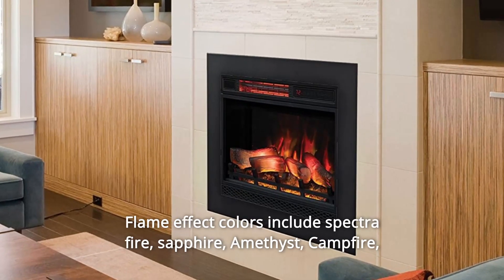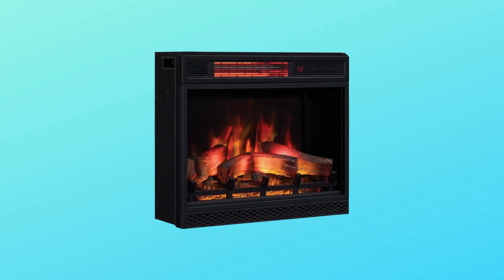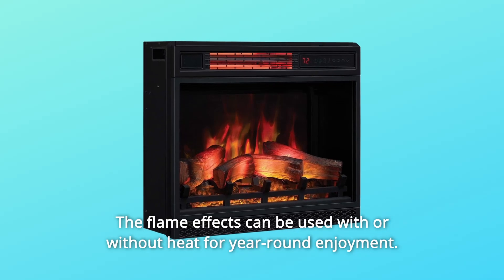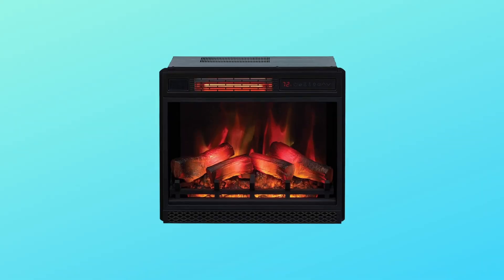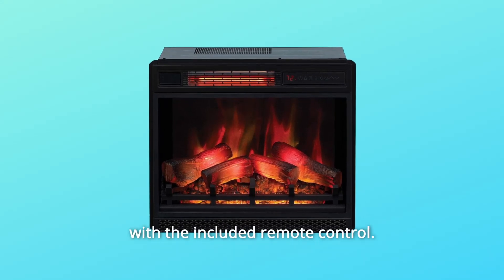Flame effect colors include Spectra Fire, Sapphire, Amethyst, Campfire, Midnight Fire, and Auto Cycle. The flame effects can be used with or without heat for year-round enjoyment. Change the settings easily using the control panel on the unit or with the included remote control.